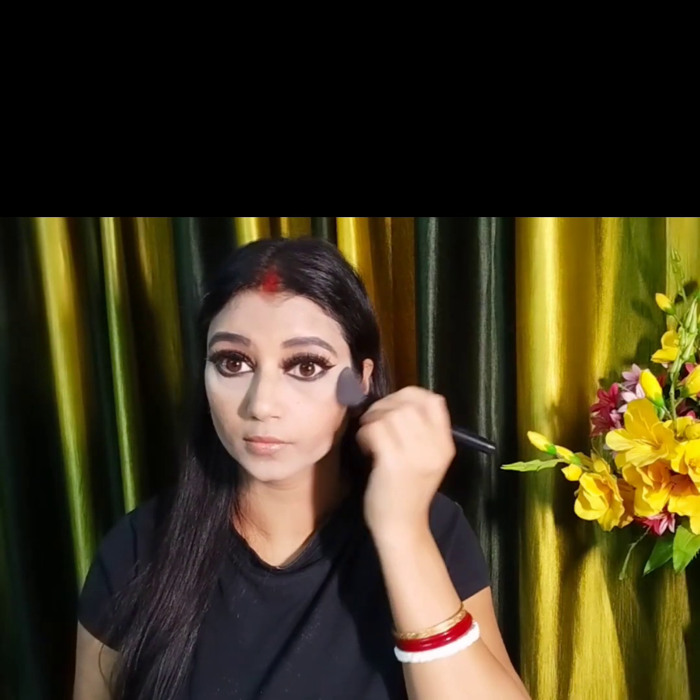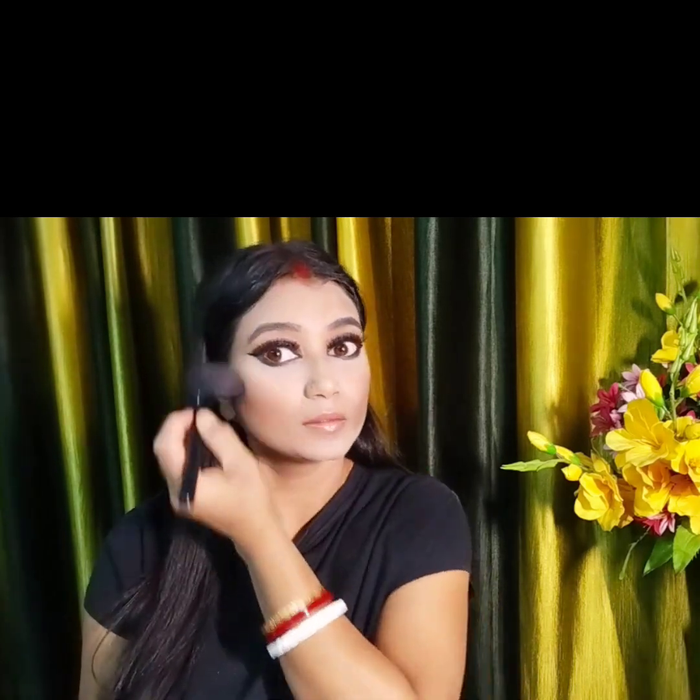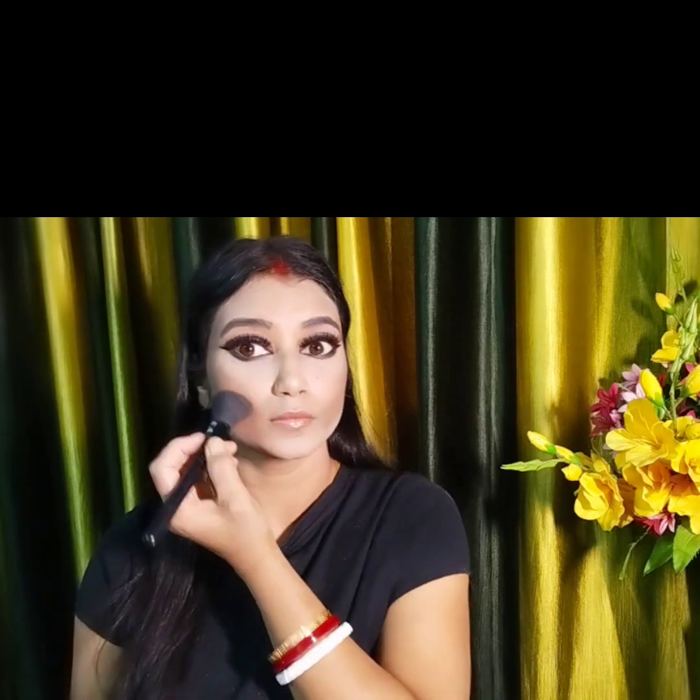I will apply contouring using a copper shade. I will contour the top of the face so that it looks the same as Wednesday. Contouring this way makes the face look slim. You can see here - I am blending it very well so that it doesn't look overdone and gives a slim look.